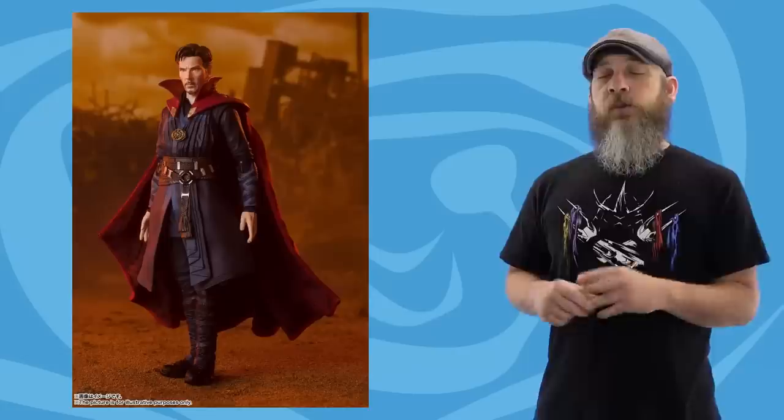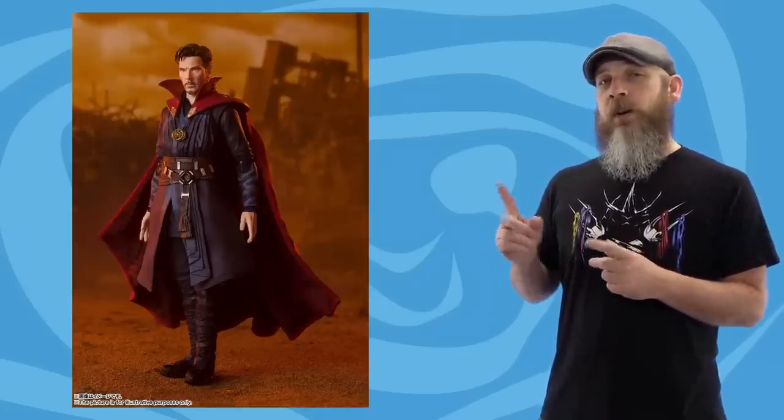This definitely feels like an upgrade — like they messed up on the first one and here's a bunch of stuff to make it right. Unlike Scarlet Witch, who had a reissue but just very subtle changes and a couple of magic effects that should have come with it in the first place. Strange is $83 and ships in January of 2021.